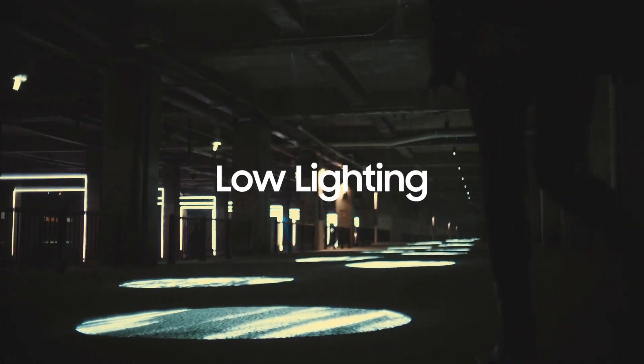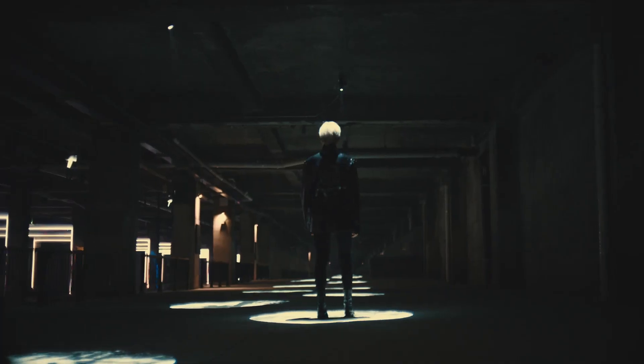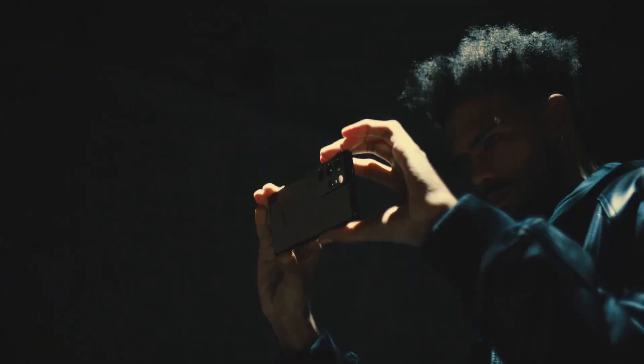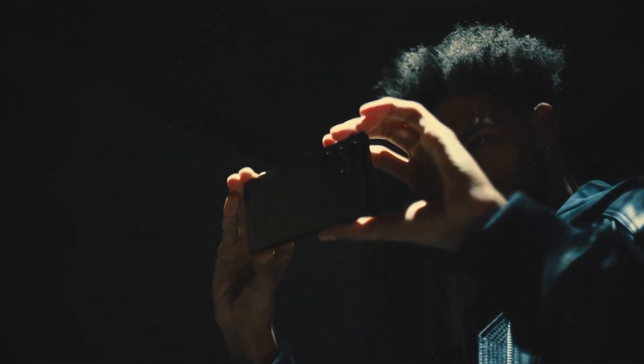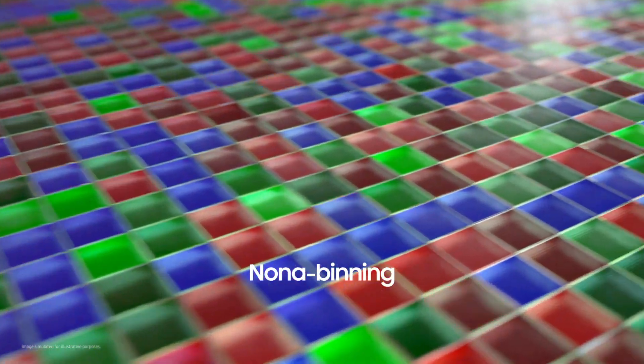Low-light situations provide a more challenging environment. When pixels do not receive enough light, images produce noise — irregular grainy spots that distort the image. This is addressed by ground-breaking Nona Binning technology.